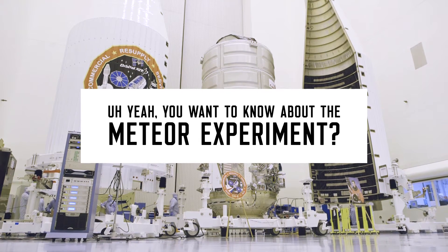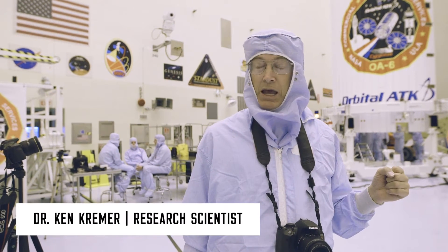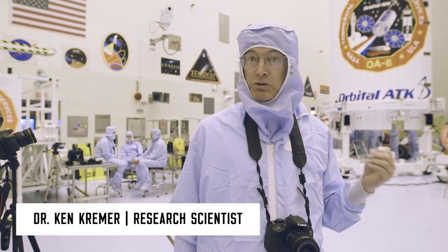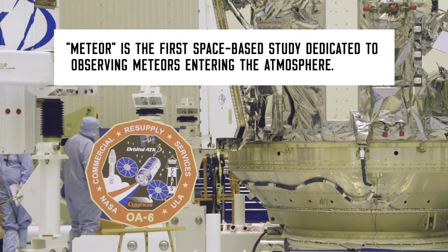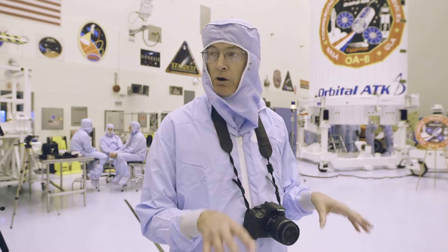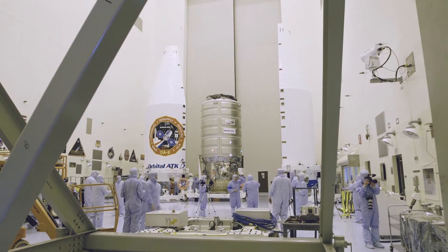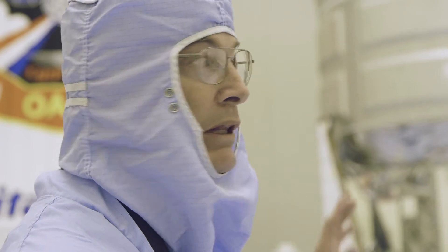You want to know about the Meteor experiment — it's going to look out at the sky. It's really the first sustained camera we're going to have to do that. A lot of the instruments on the space station, they're looking towards the Earth, other than the AMS and a few other things, and we have Earth science satellites looking at the Earth right now. But we don't have a lot that are actually looking out at the sky, so that's what's really exciting about Meteor.